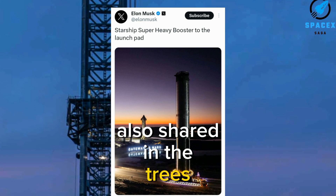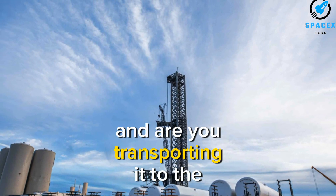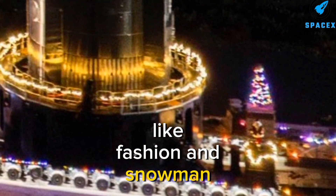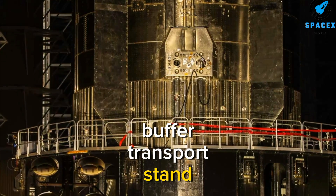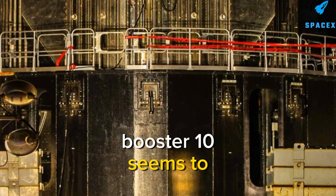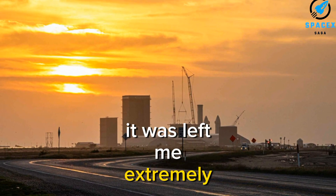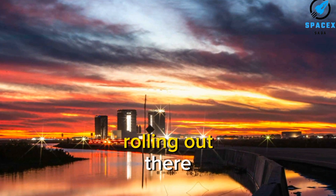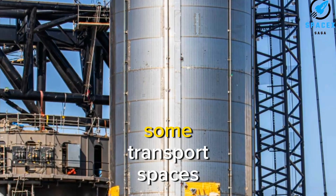Also shared in the tweet, SpaceX transported the Super Heavy Booster to the launch pad early in the morning, already moving it to the launch site in a festive, parade-like fashion, with counterweights visible on the front of the new booster transport stand. Despite limited views due to the new transport stand, Booster 10 seems to have all its engines and shielding intact.